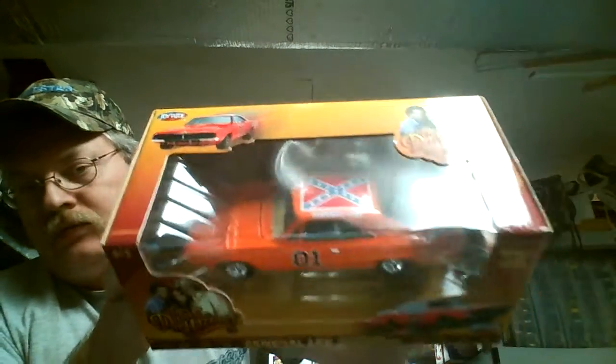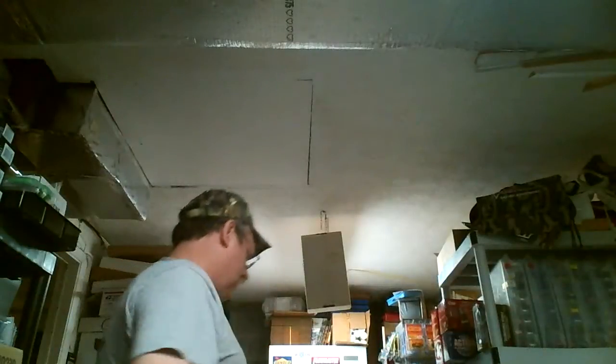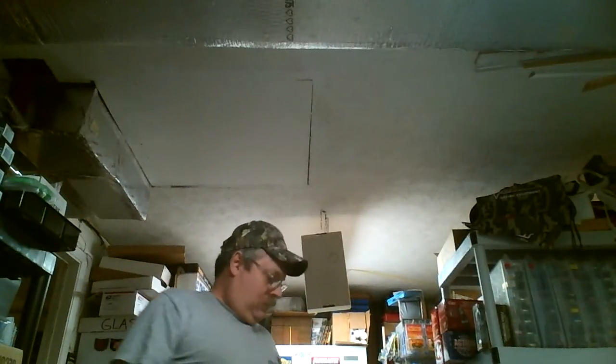Anybody need one of these? The Joyride General. Alright, okay, so that's all for now. Another video coming later on. Been running wild. Gotta go.